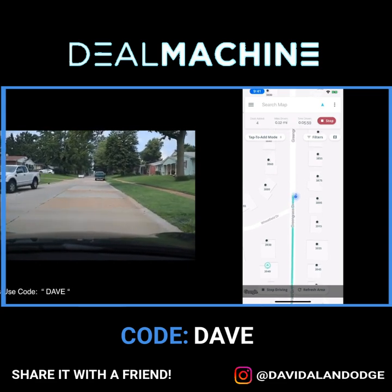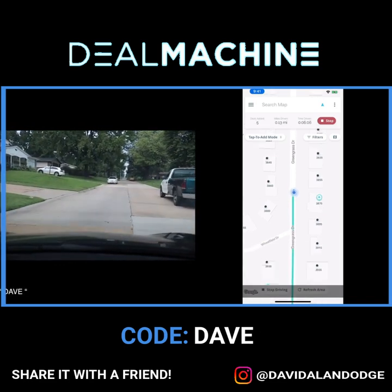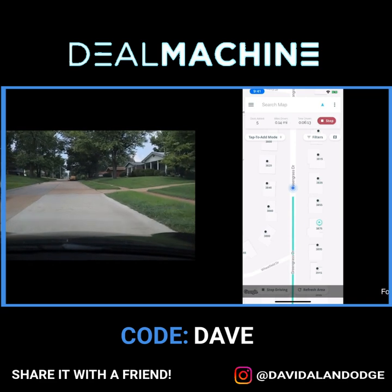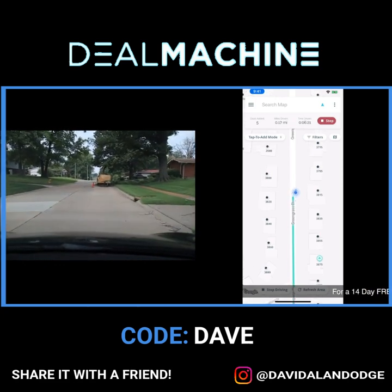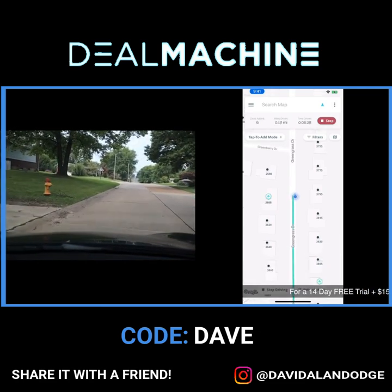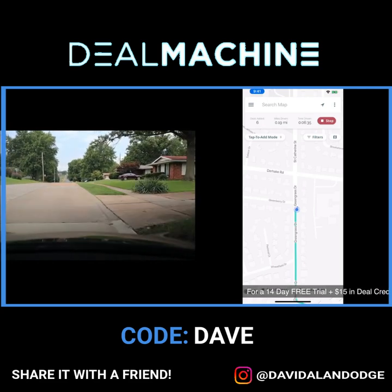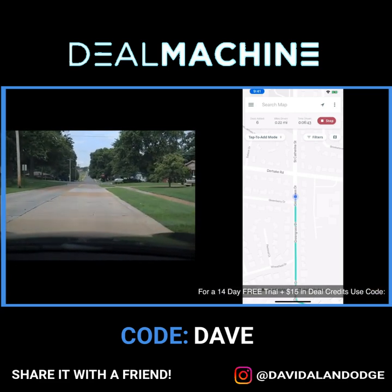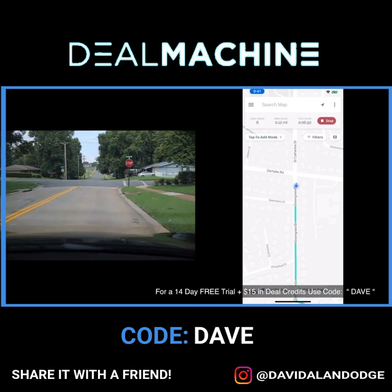A couple houses here that could use a little work but don't look terrible — some are just a little dated, but that's good. This area I'm driving in today is a great area here in St. Louis, in the north county. These make for really good rental properties. You can get the one percent rule on properties here in St. Louis pretty easily — meaning you can get one percent of the purchase price in monthly rent.